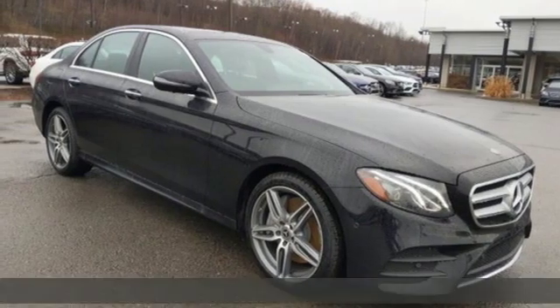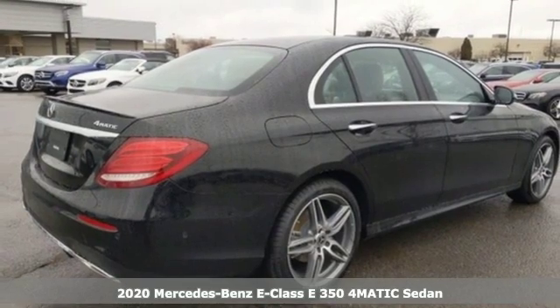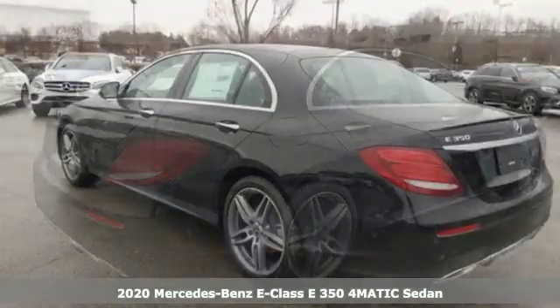It's a new 2020 Mercedes-Benz E-Class. The body grabs you, the interior draws you in, and the engine keeps you coming back.